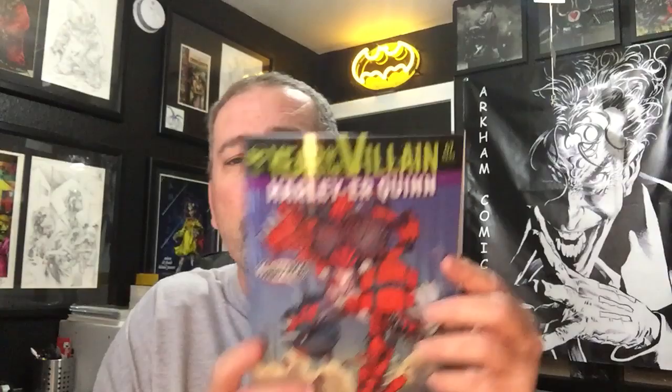Book number two is Harley Quinn number 67. Again, with the little plastic cover. Kind of cool looking. And it was a $3.99 price point, so it's a regular price book for that. And they put a little extra cover on there — just kind of a cool little thing, even though it's very gimmicky if you remember a lot of things from the 90s with the holograms and the special covers.